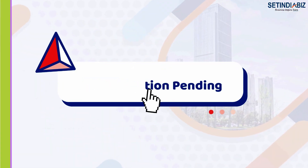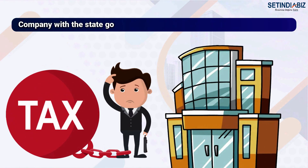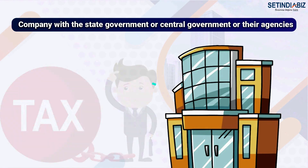Fourth, no litigation pending. There should not be any litigation or tax assessment pending for the company with the state government, central government, or their agencies.